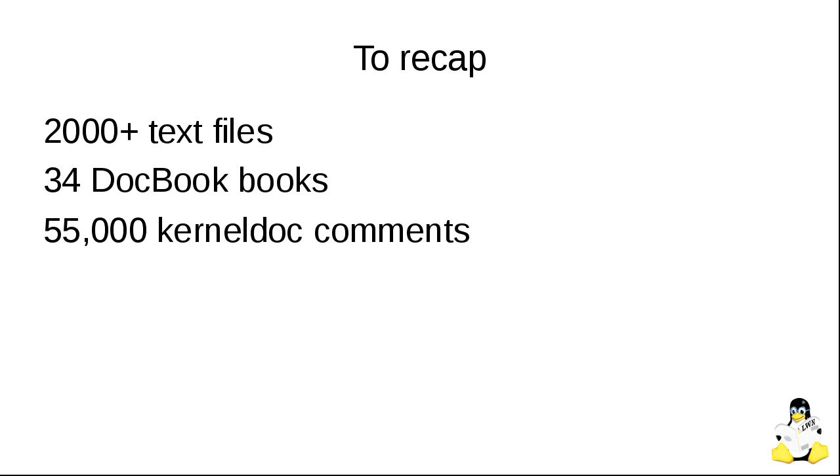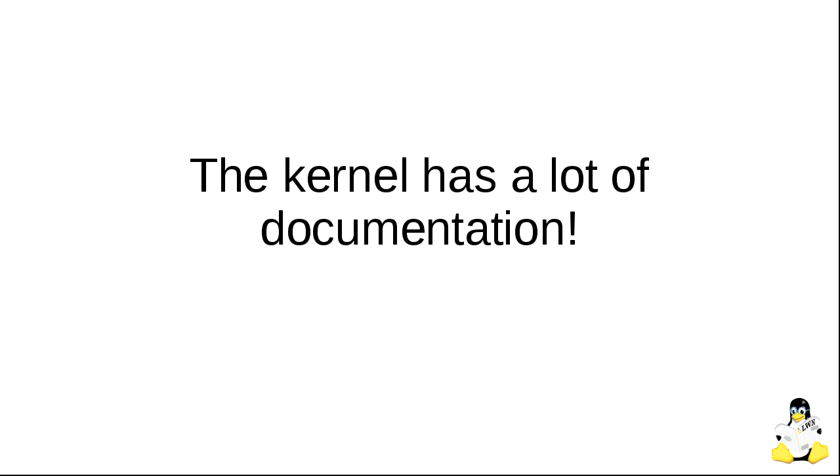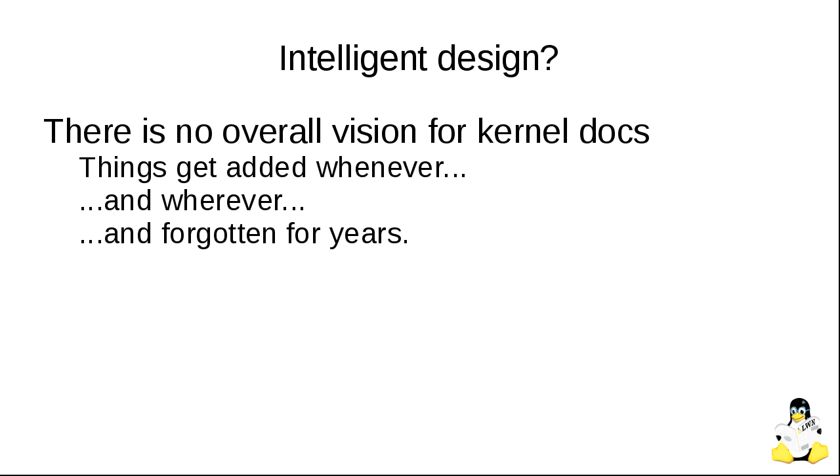So to summarize: about 2,000 text files, 35 books, 55,000 comments. We have a lot of documentation — it cannot be said that the kernel does not have documentation. It's just that perhaps it's not quite what we would like it to be. So what's the architecture of the kernel documentation? Well, there is none. Things just get thrown in wherever and whenever, and get left there for years.